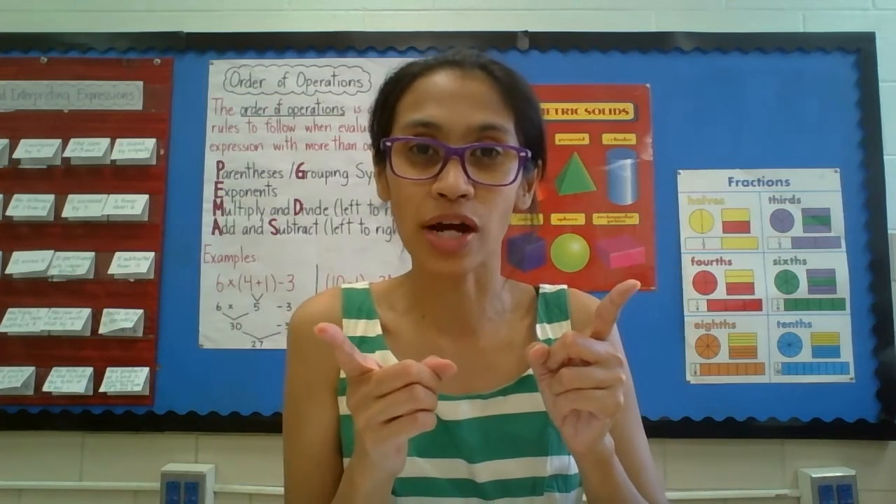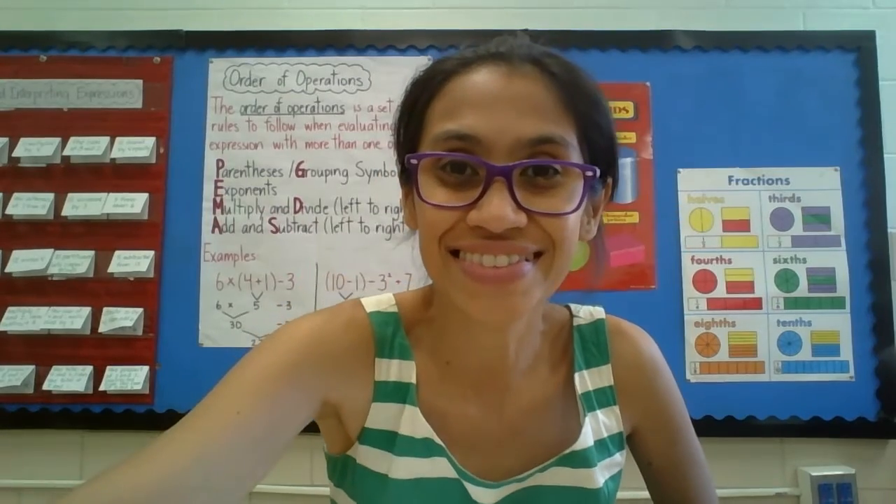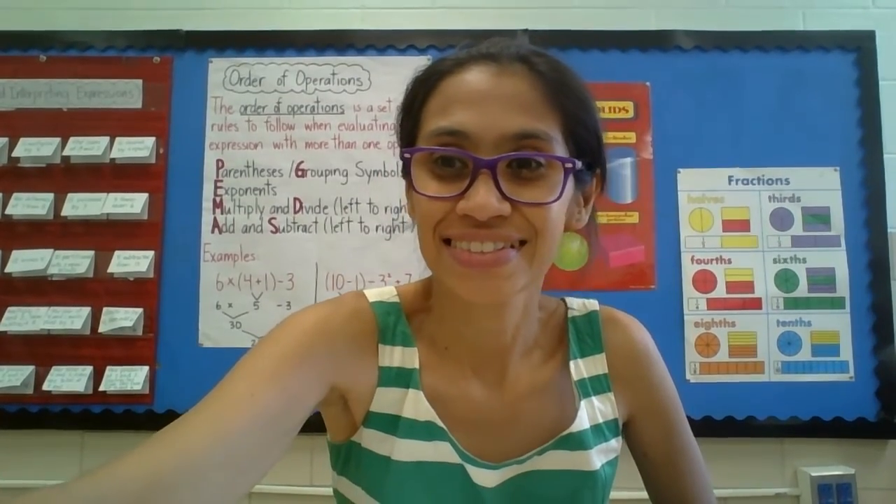We are done with number one. Get that done. Until the next episode, I will see you. Love you. Bye.